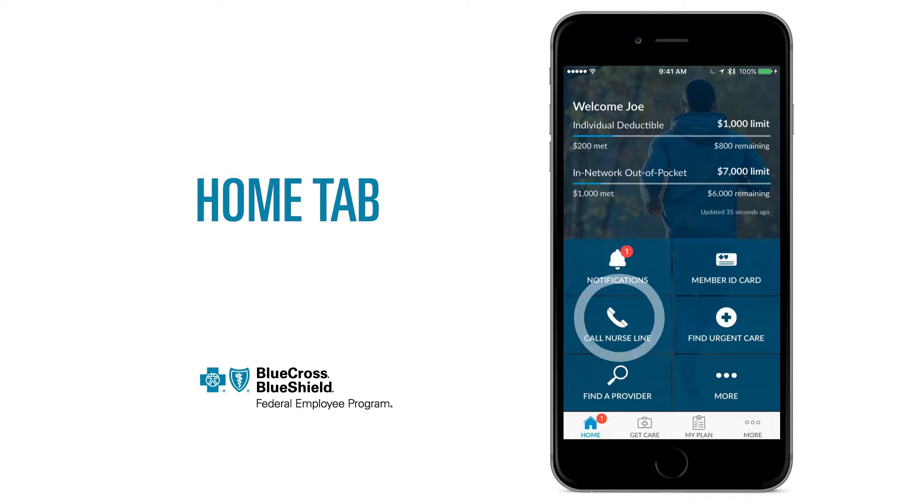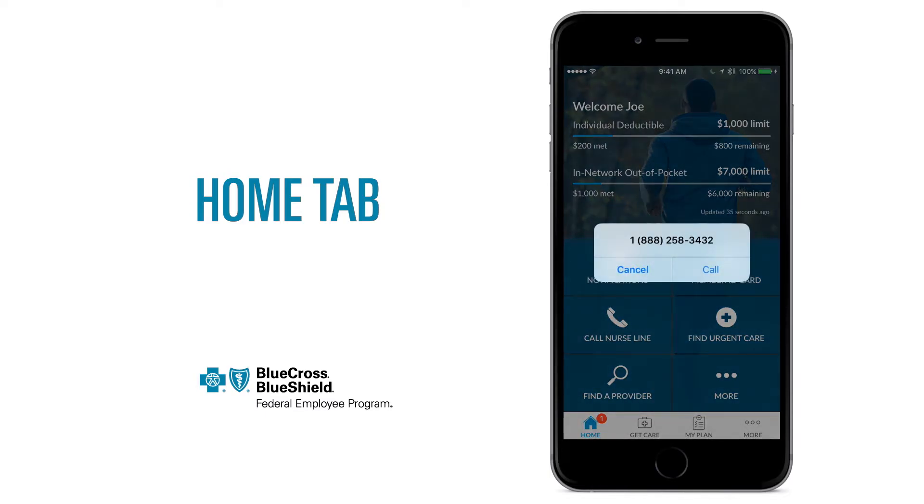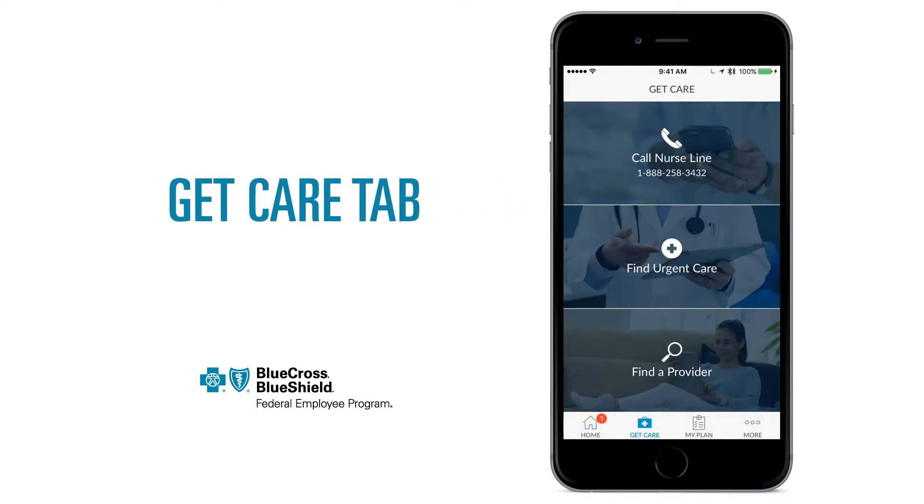From the home screen, you can also call the 24/7 Nurse Line. In the Get Care tab, we give you three easy ways to get the care you need. Have a question about your health? Call the Nurse Line to speak with a registered nurse.